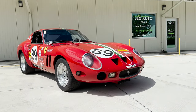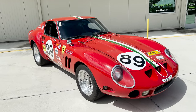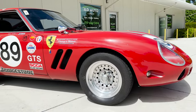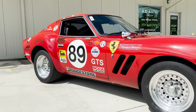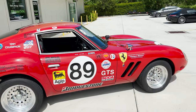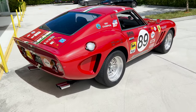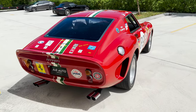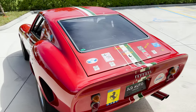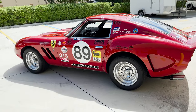New inventory at JLD Auto Group is this 1972 Ferrari 250 GTO recreation. This example is bodied by Alpha Engineering and is based off of a donor 1972 Datsun 240Z. Alpha Engineering is a rather interesting implication because these examples are hard to find — the company was originally put out of business due to a copyright infringement lawsuit from Ferrari, as the body is rather similar to the original GTOs.